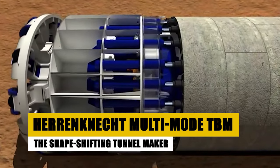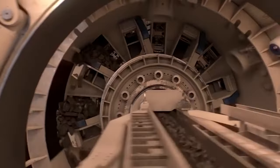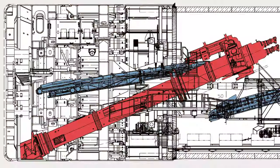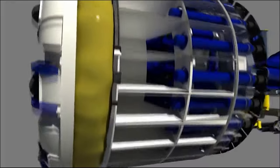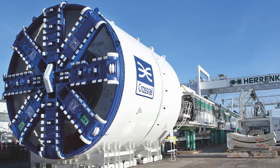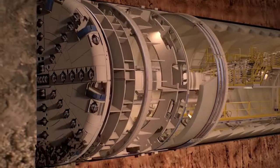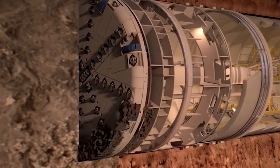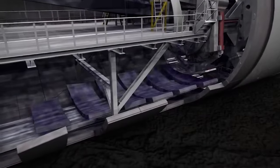This TBM isn't just versatile — it's a shapeshifter, capable of transforming to meet the demands of the ground it faces. Designed by the renowned Herrenknecht AG, this Multi-Mode TBM can switch between earth pressure balance and slurry shield modes. This means it can efficiently tunnel through soft soil, mixed-face environments, and even hard rock, all with the same machine.